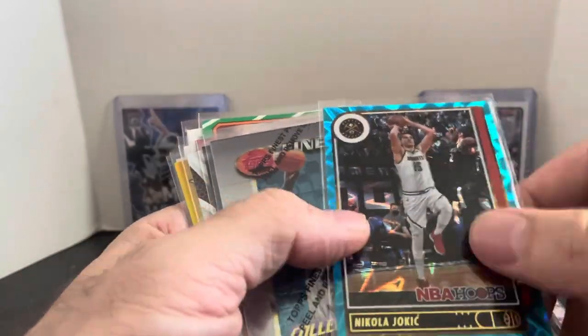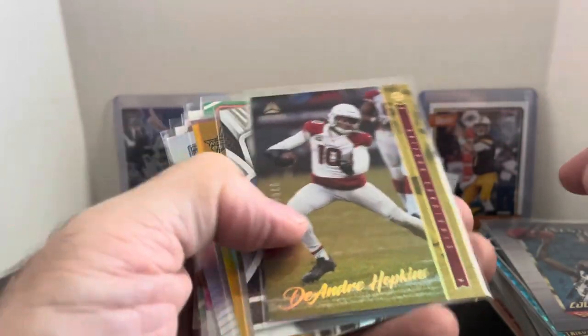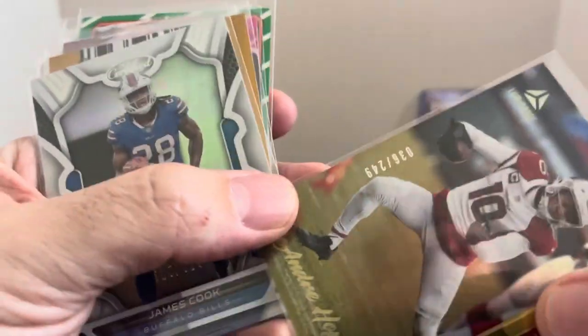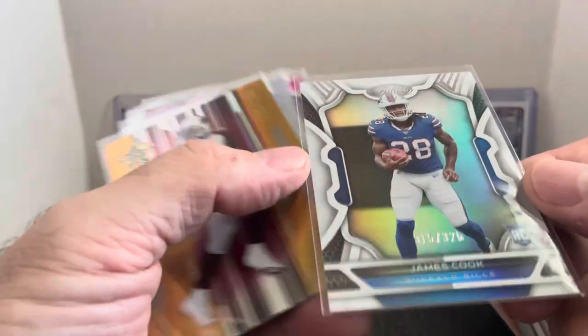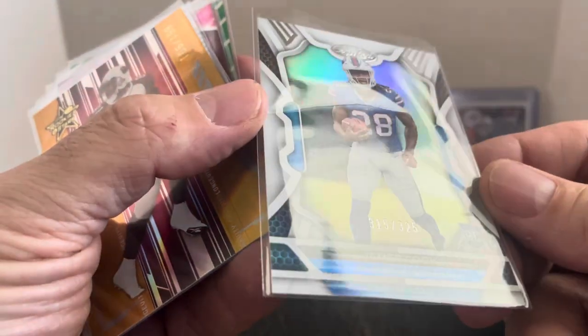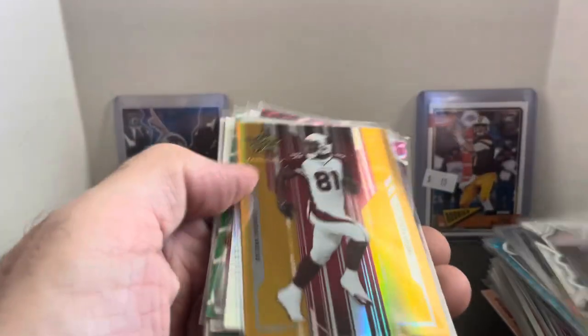Nikola Jokic — some sort of blue teal parallel. Finest Shaq. DeAndre Hopkins — he's no longer with the Cardinals but someone will still buy it. Numbered 249. James Cook, Buffalo Bills — I think he's going to be the starting running back this year. We got a rookie card from Certified, numbered 325. I think that one's pretty good.